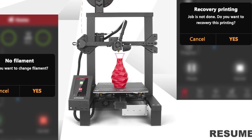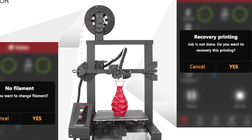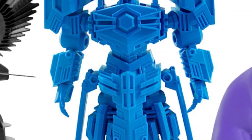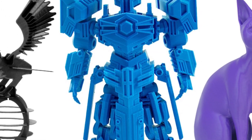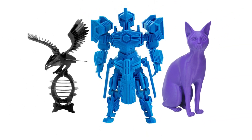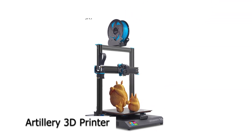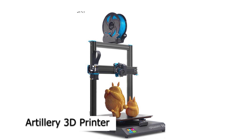The automatic sensor will pause printing when the filament runs out. The Longer LK4 Pro is also very easy to assemble because it is 90% pre-assembled to avoid any difficulty, as the complicated parts such as the gantry, cantilever, and nozzle have been assembled before getting to market. It has a tempered glass bed that enables fast and reliable printing.